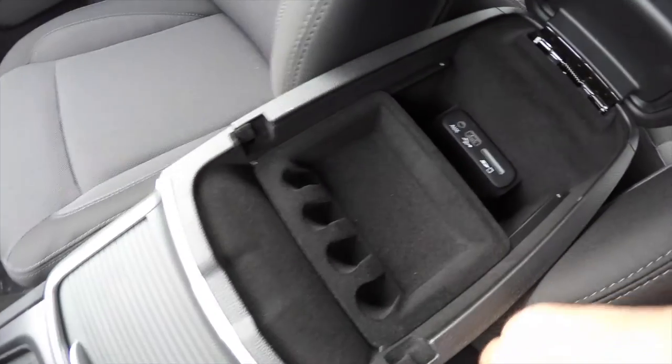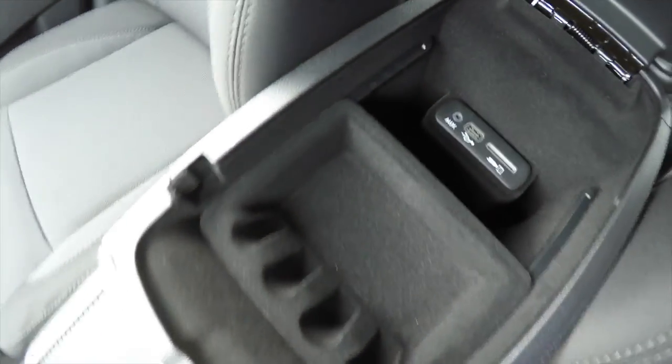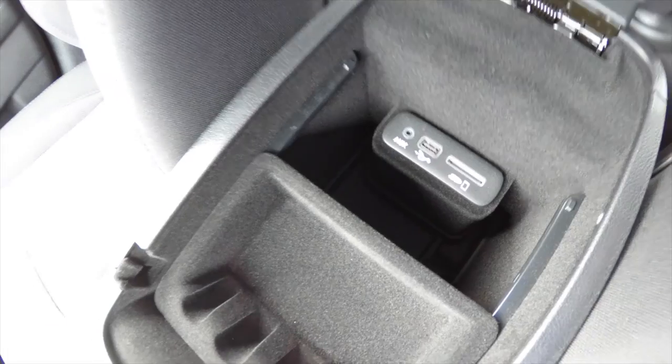There is storage in your center armrest with a removable liner. Down below there is a 12-volt power point. Also, revised locations for your Uconnect media inputs: you have an auxiliary input jack, USB port, and SD card reader.